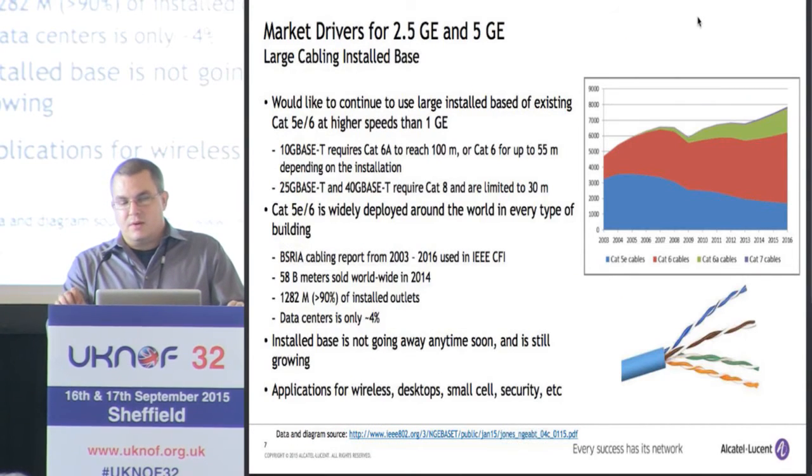The other market driver, which I think is maybe even larger, is the large installed cabling base. I started installing Cat5E in the late 90s, about 20 years ago. If you look at the volume of installed cabling, the IEEE reported that we installed 58 billion meters in 2014, which is about 1.3 million outlets — about 90% of all installed outlets. Interestingly, data centers are only about 4% of that. So if you think about office buildings, hospitals, universities — there's a lot of Cat5 installed, and we want to reuse it for higher speeds.